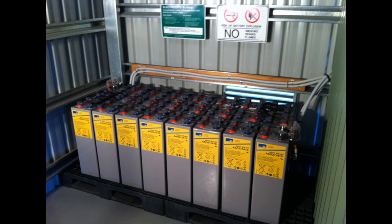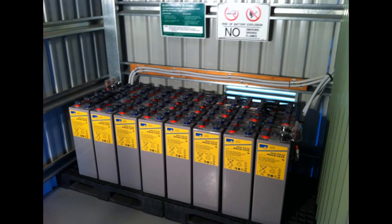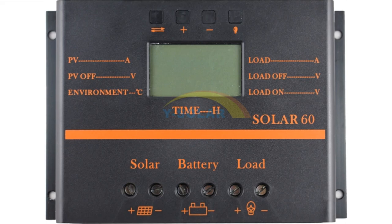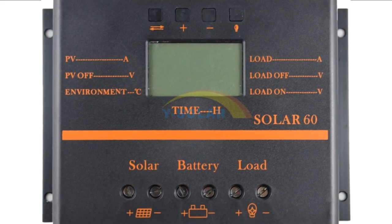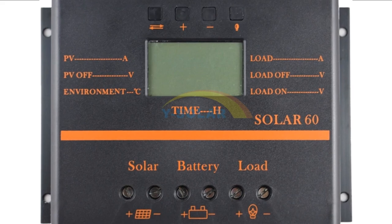Depending on everyone's needs, a solar panel installation can be connected to a battery system, for which a charge controller or regulator is necessary. This helps give the system stability and prevents overcharging and damage to the batteries.